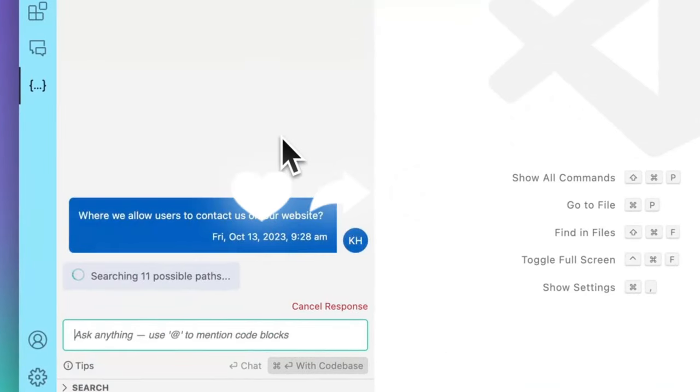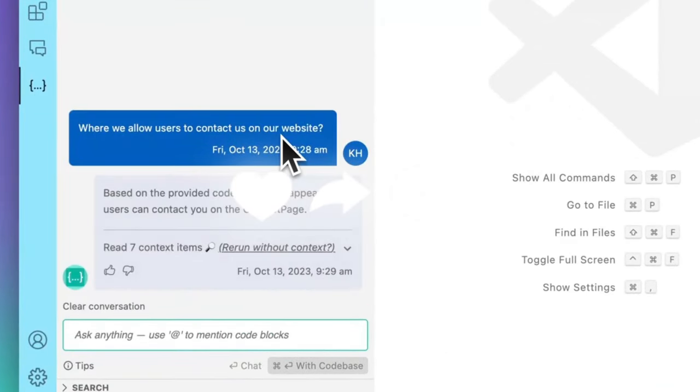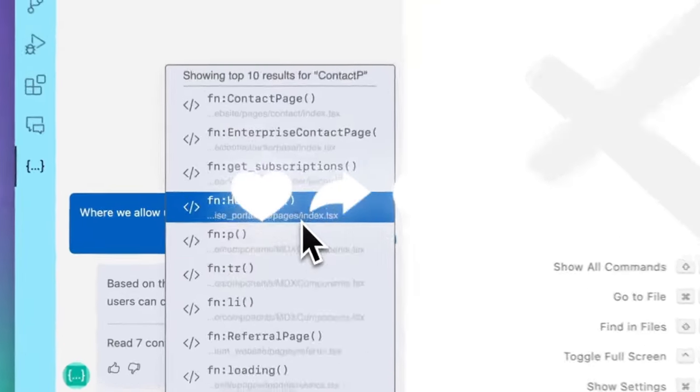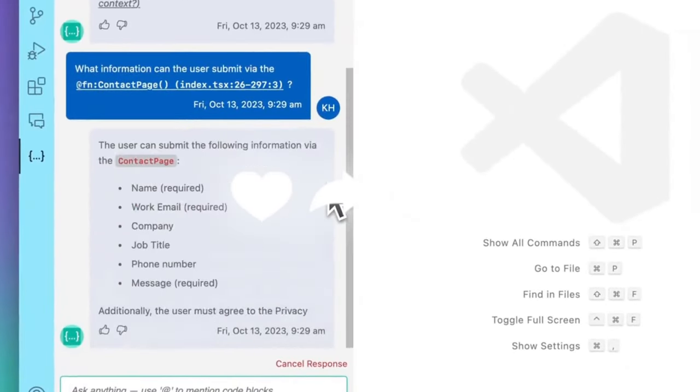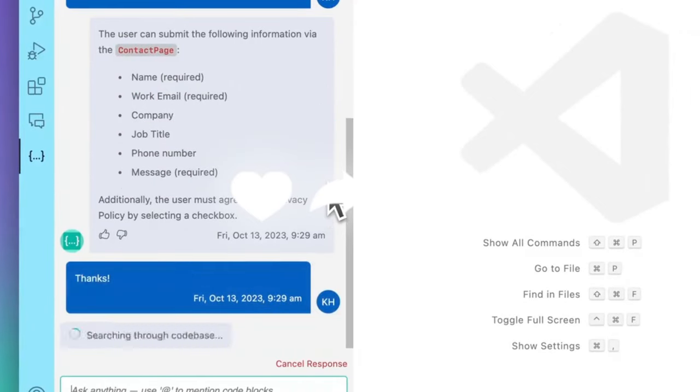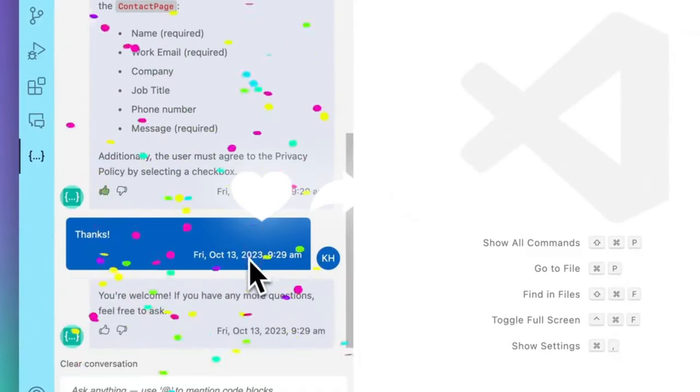Throughout today's video, I'm going to be showcasing how you can actually install Codeium, taking a look at some of the cool usability features, as well as going more in-depth as to what the roadmap is with this application. So make sure you stay tuned throughout the end of this video, and let's get straight into it.